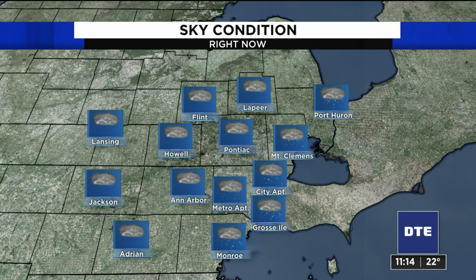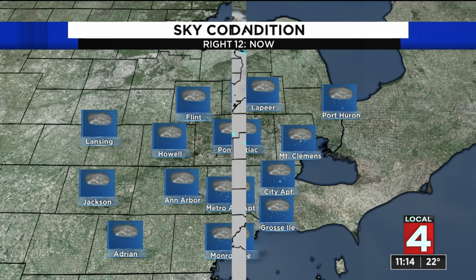And you can see we are getting snowflakes. Now, a lot of these are flurries, such as at Metro Airport — that's flurries. But some of this is light snow, especially the farther east you get.